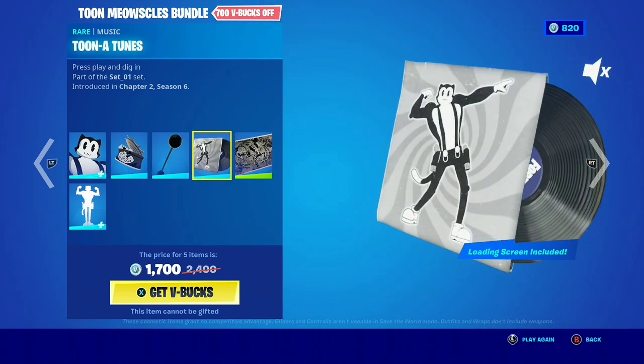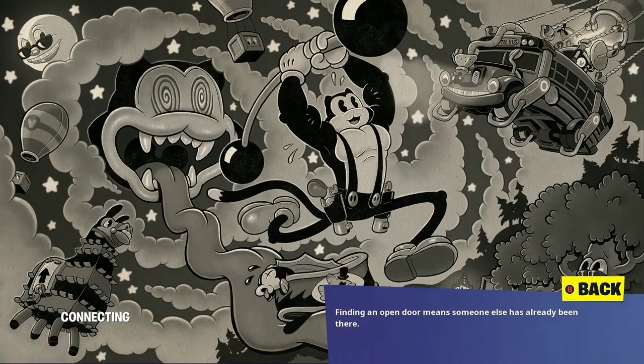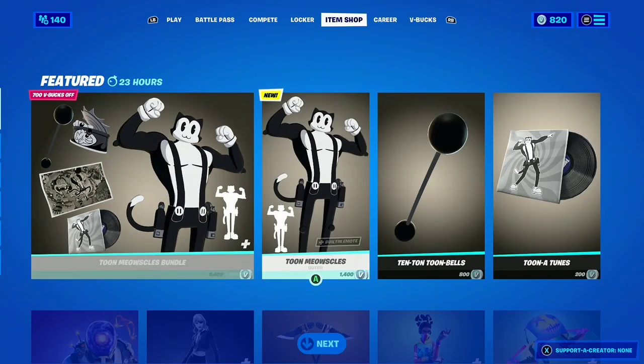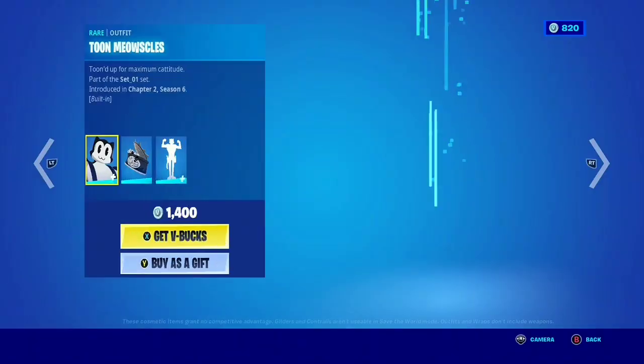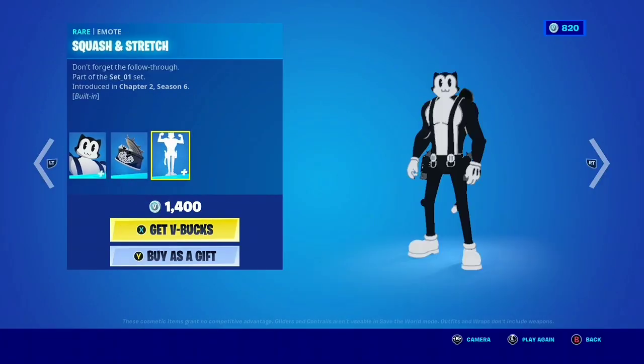And then the Toon Tunes music pack — this is a really nice music pack, made by Chippy Red. I'm a big fan. The loading screen looks really cartoonish, which is the point, and I love it. Fantastic cat, created by Lance. This is a really cool pack and it only costs 1400 — he's blue and not purple. 1400 because of the built-in emote.